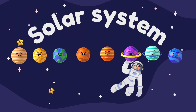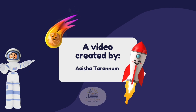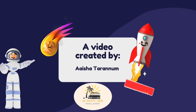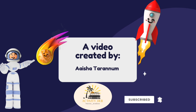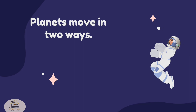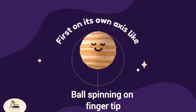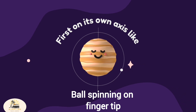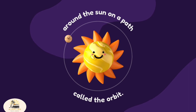Solar System. Planets move in two ways. First, on its own axis, like a ball spinning on a fingertip. The second way is around the sun, on a path called the orbit.